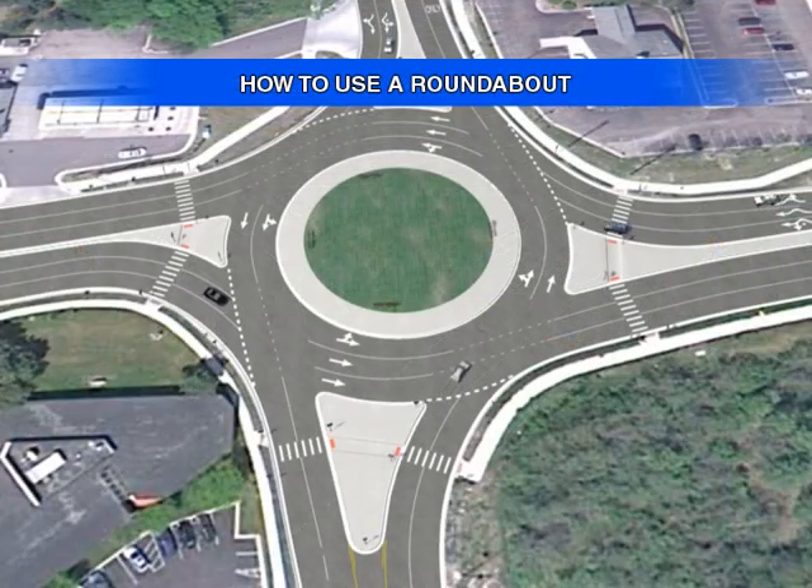The rules for driving through roundabouts are quite simple. Slow down when approaching a roundabout and yield to oncoming traffic. Use the signing and markings to direct you to the proper lane and follow them to assist you through the roundabout.